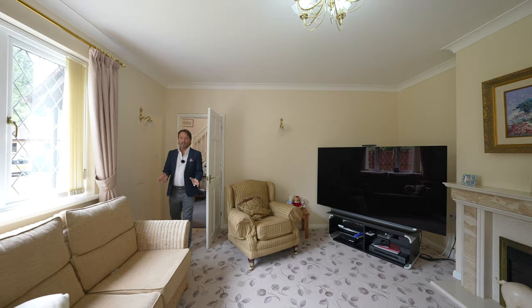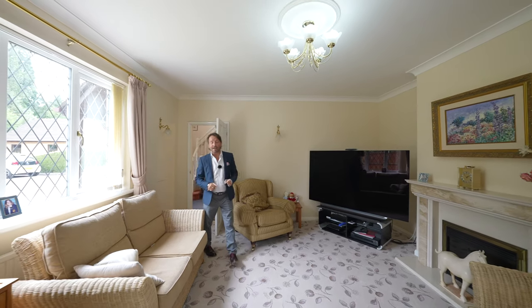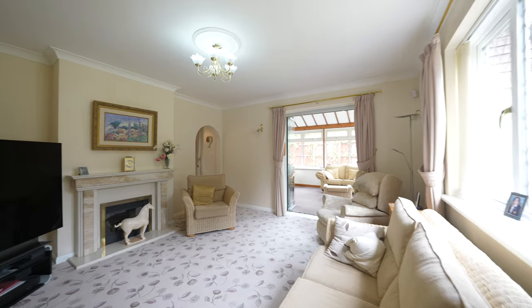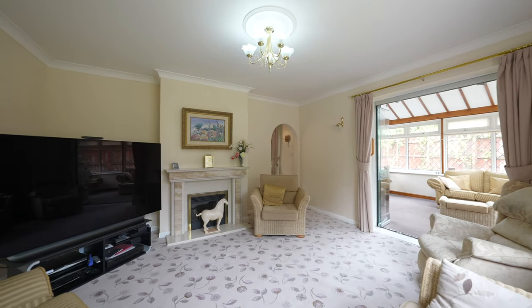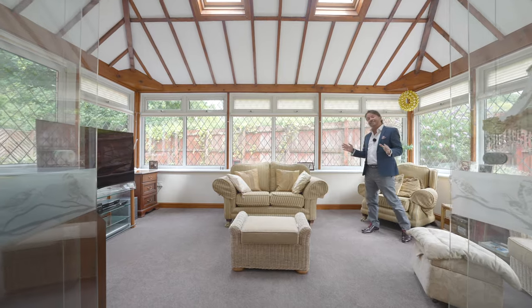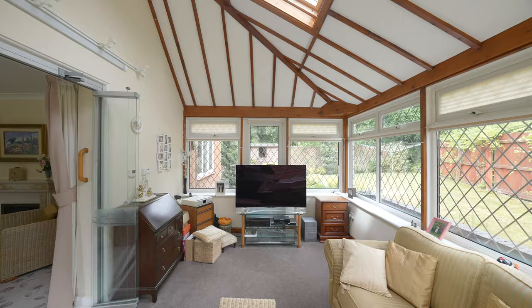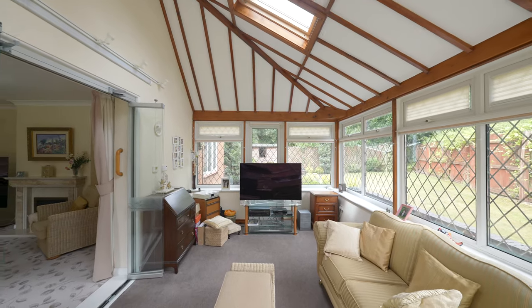The main reception room is of good proportions with access through to a sunroom and through to the dining room, with PVC double glazed leaded light window to the front. The sunroom is set to the side of the house, with a vaulted ceiling and enjoys an easterly aspect, ideal for morning sunshine.